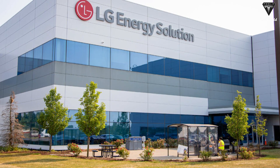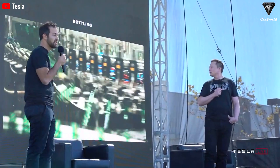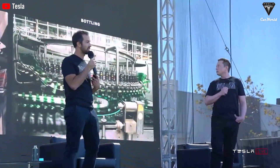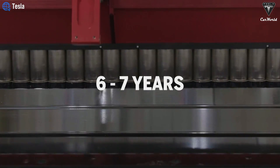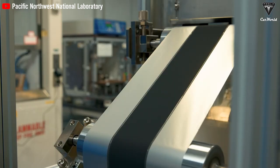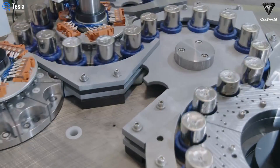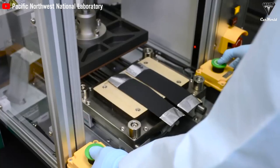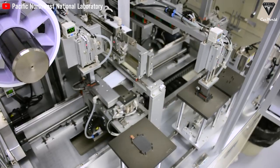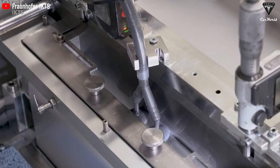Tesla's purchasing team recently placed an order for electrodes worth $6 trillion won from LG. Discussions are ongoing and a contract is expected to be signed in the latter half of the year. Supply is set to commence next year and projected to last between six and seven years. The ordered electrodes from Tesla are estimated to be installed in 1.3 to 1.4 million electric vehicles, accounting for approximately 70% of Tesla's total battery production last year.